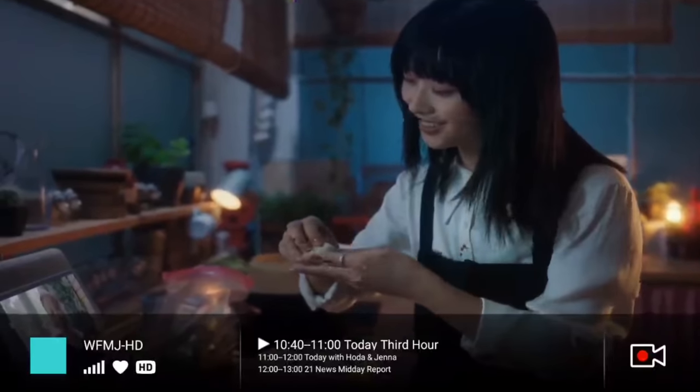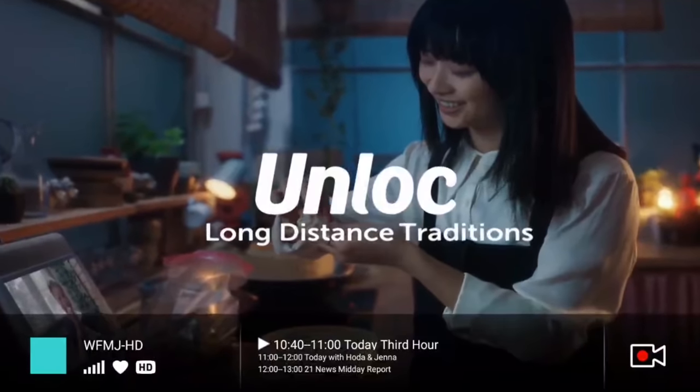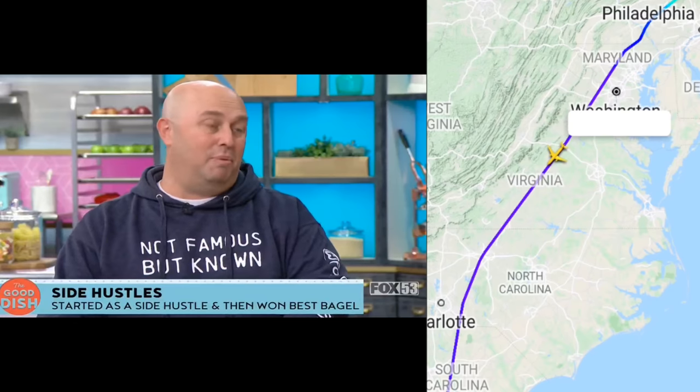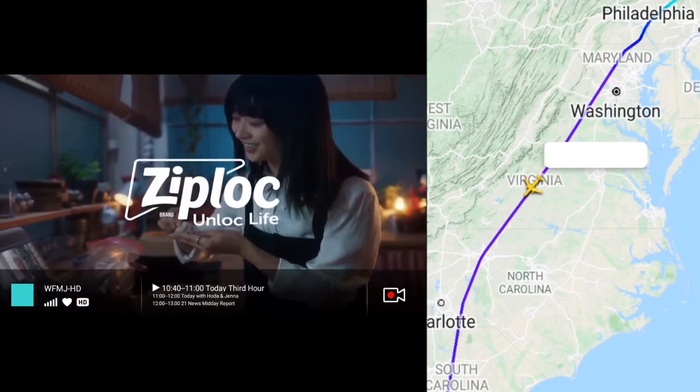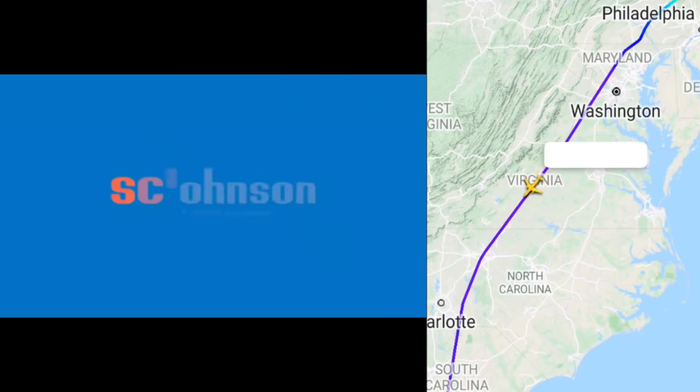This is why I also picked up a TV station from Pittsburgh and Youngstown, Ohio while the plane was over Virginia. Here's where it was when I picked up WPGH from Pittsburgh, and here's where it was when I picked up WFMJ from Youngstown, Ohio.